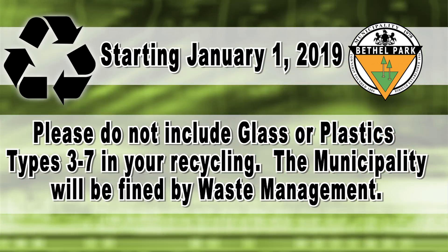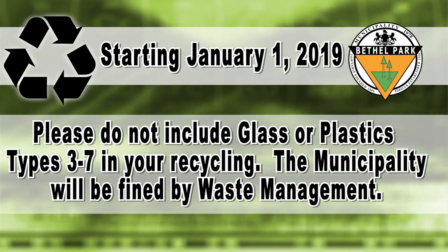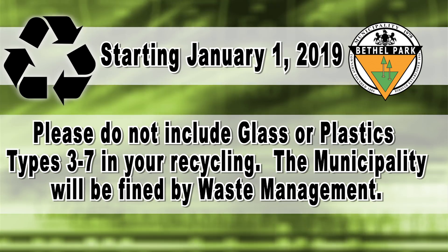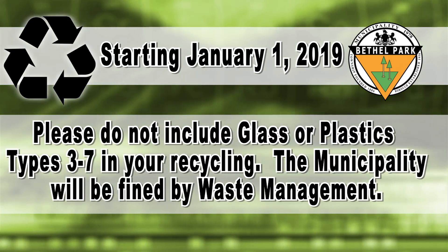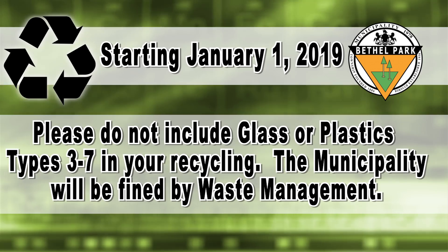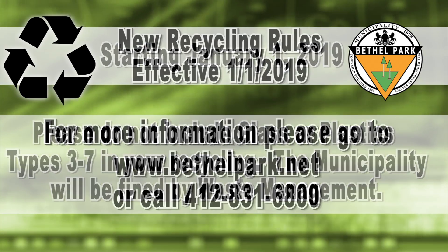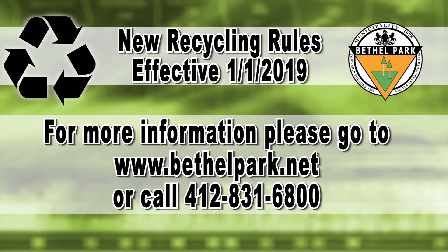Unfortunately, glass will no longer be able to be recycled. Also, plastics types 3 through 7 are no longer able to be recycled. The municipality will be fined if recyclables are contaminated — so if glass is put into recycling, after so many occurrences the municipality will actually receive a penalty from Waste Management for contamination.